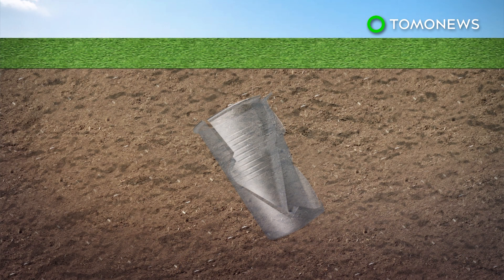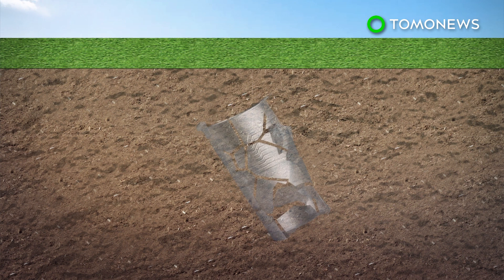As a plastic alternative, PDC would naturally break down in the environment and also wouldn't leach compounds as it degrades.